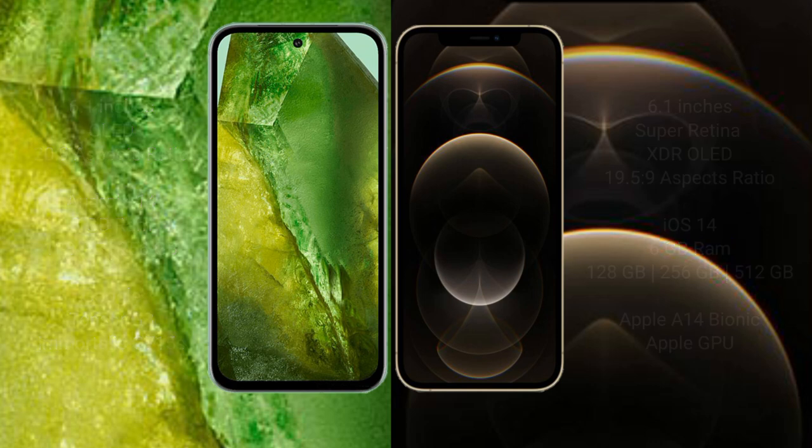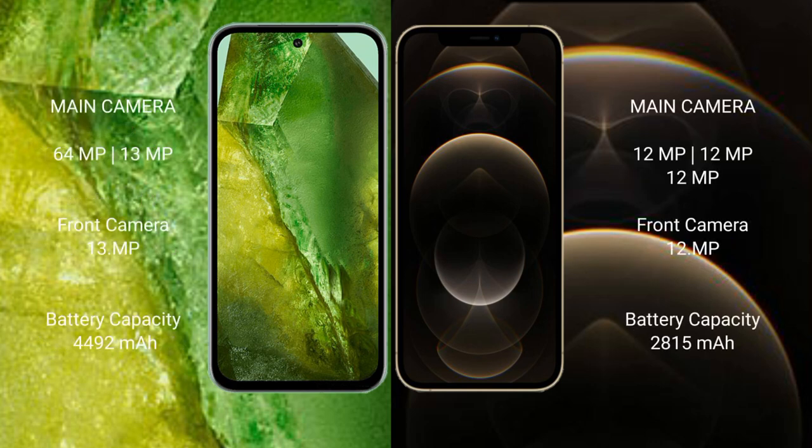And Apple GPU. Google Pixel 8a rear setup: dual camera setup — 64 megapixel plus 13 megapixel — front camera 13 megapixel. iPhone 12 Pro rear setup: triple camera setup — 12 megapixel plus 12 megapixel plus 12 megapixel — front camera 12 megapixel.